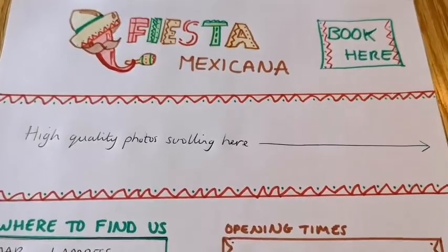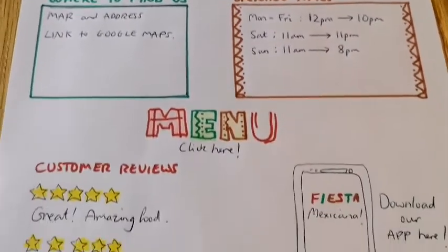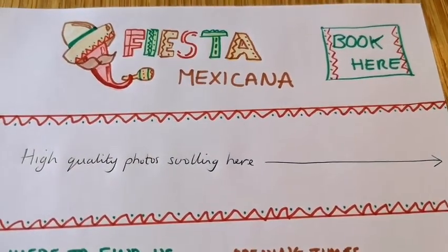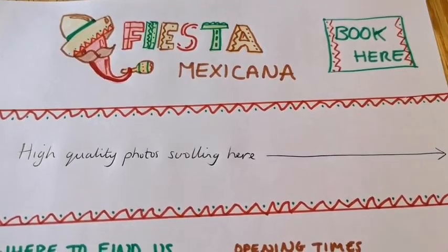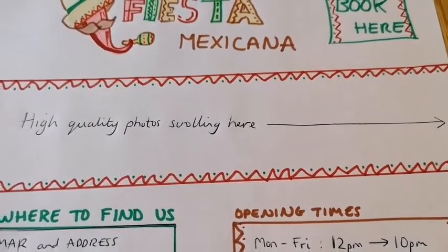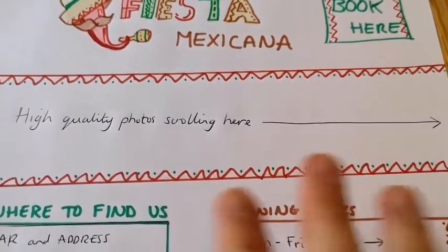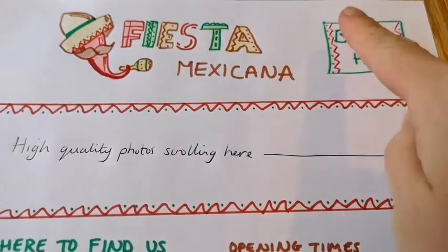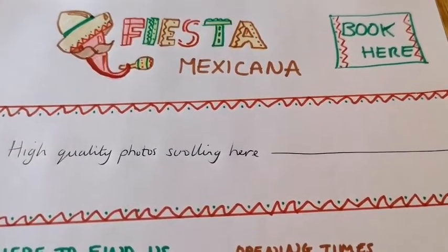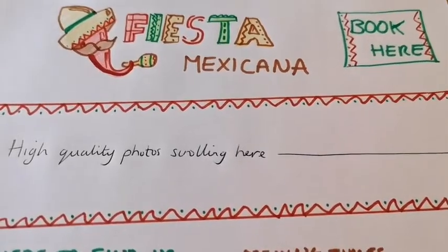The final part of my challenge for you this morning is to create what your website would look like — so create a website design. Obviously at the top I've got my logo again — it's the name of my restaurant, the standout thing as you enter the website. I've got high-quality photos scrolling here — lovely sharp images of food, maybe photos of people enjoying their food. And the main reason people go on to a restaurant website is to book, so I've made it really clear where you can book, with a tab to click right at the top.